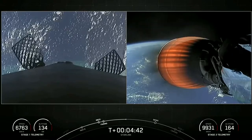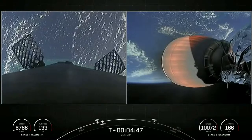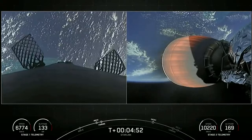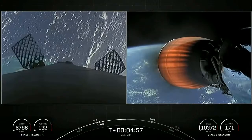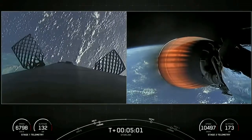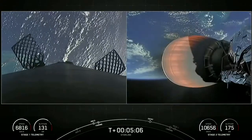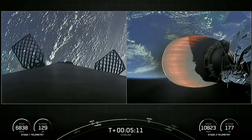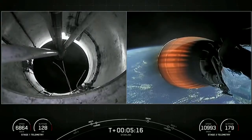Stage two is still looking good on a nominal trajectory. On your left-hand screen you can see those grid fins on the first stage helping to guide the vehicle back to its landing zone. If you're just now joining us, we've had a successful liftoff of Falcon 9 from Cape Canaveral Space Force Station SLC-40 today. Right now you're looking at a live view of Falcon 9's second stage on the right-hand screen. Stage one is currently making its way back to our drone ship, A Shortfall of Gravitas.